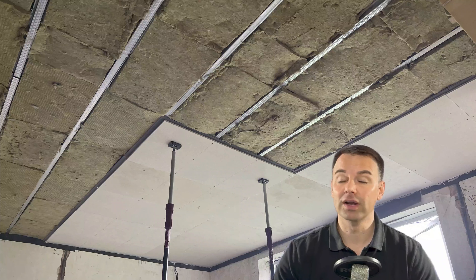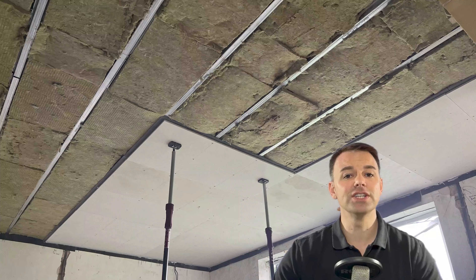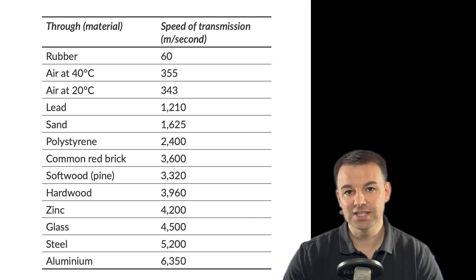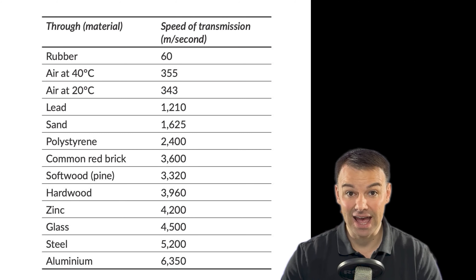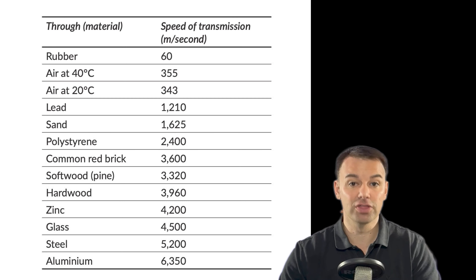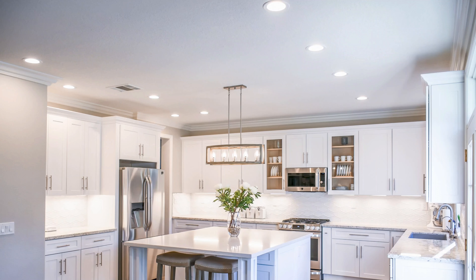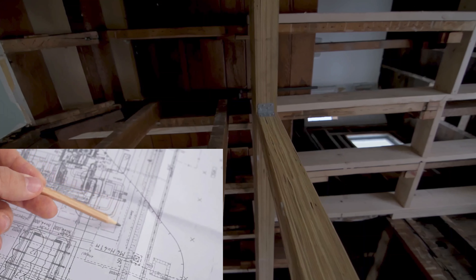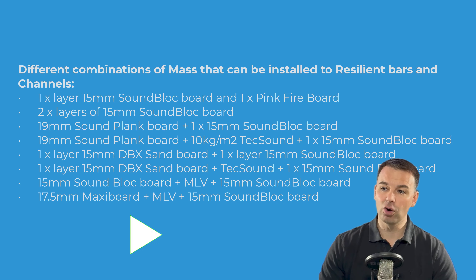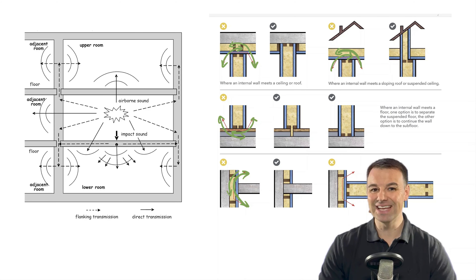The noise from neighbors above — clunking and clanging — is in the structure. That noise transmits through the concrete ceiling, down the walls, through those timber joists, and through all those building materials more easily than it travels through air. So the more decoupling you can get from the existing structure, the more reduction in noise you will achieve. What you install to these resilient channels as your next layer will be governed by the space available, your budget, your skill level, your noise problem, and the load bearing of your ceiling.